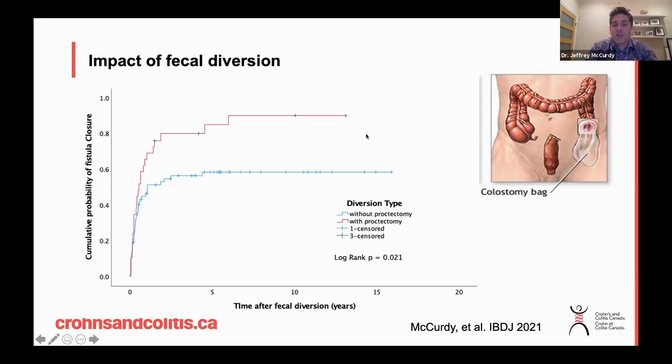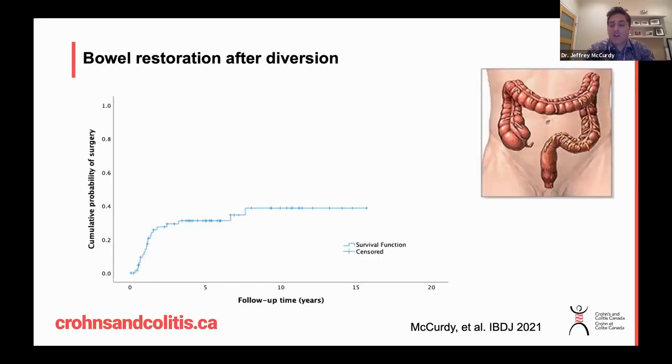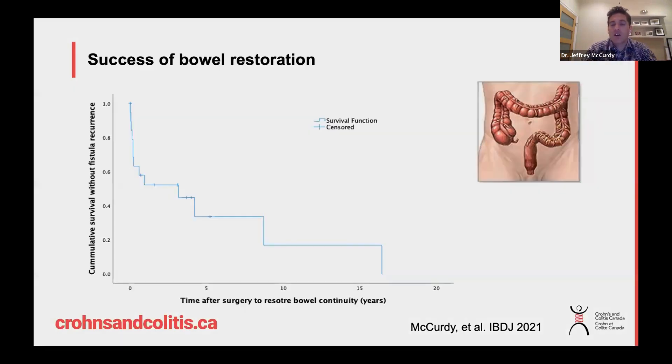For the fecal diversion group where the rectum was kept, the reason it is done that way is to allow the process to be a temporary treatment — meaning that if things are going well, you can potentially go back in with surgery and restore fecal continuity. In our study, 40 percent of patients underwent this bowel restoration, but unfortunately the results were not great. The vast majority had their fistulas come back. We were hoping that in the era of biologic treatments we'd be able to overcome this, but it still highlights the refractory nature of this disease — in some patients it can be very difficult to treat.